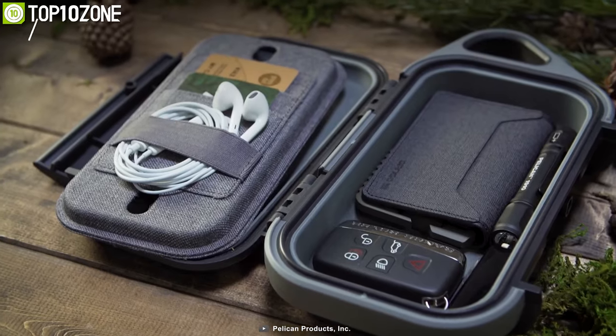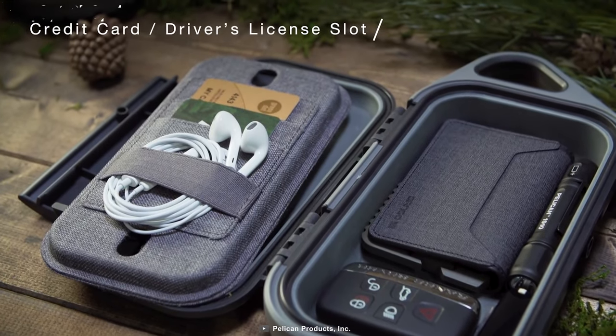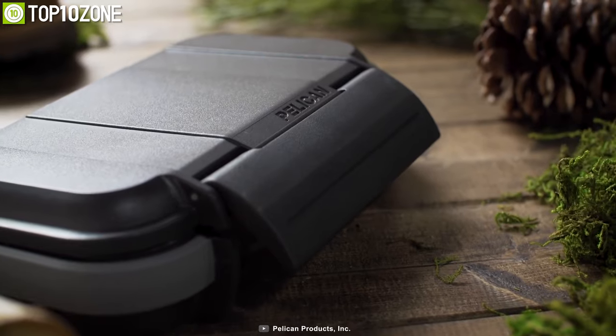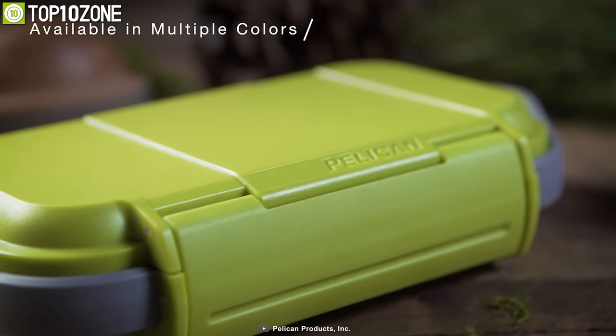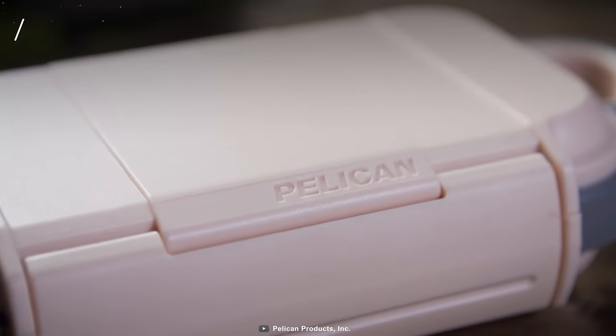There is a smartphone divider tray, a credit card or driver's license slot, plus cord management straps to keep everything organized. Overall, the Pelican GO G40 case will keep your small stuff safe inside so that you can take care of your big stuff outside.